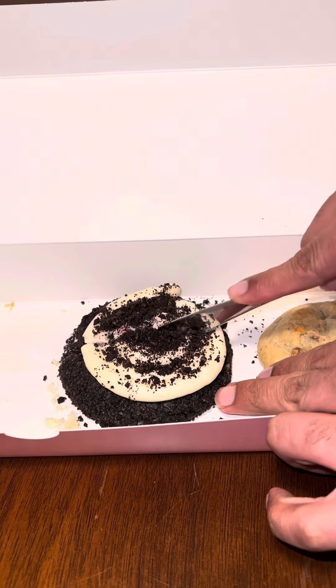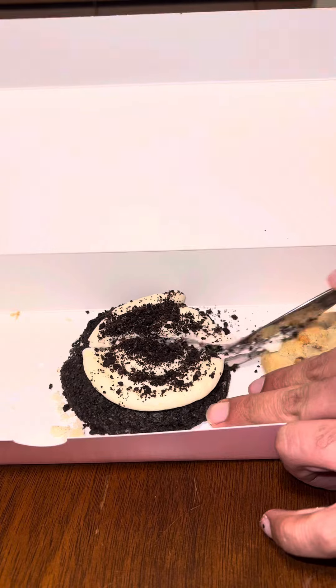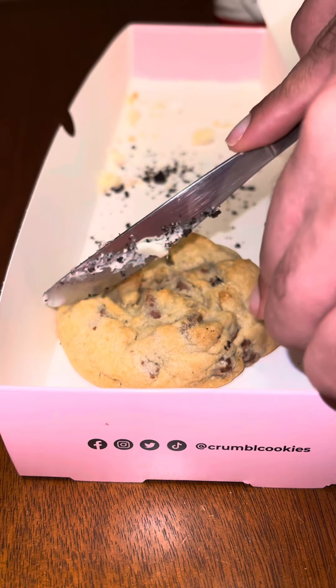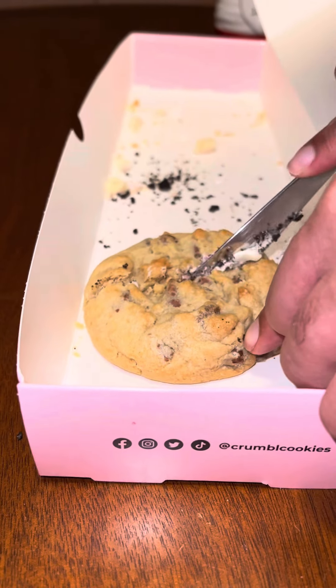Me and my man are down with the swirls, so we had to try the Oreo cookie. 10 out of 10, for sure. Ooh, shit. That is fun.